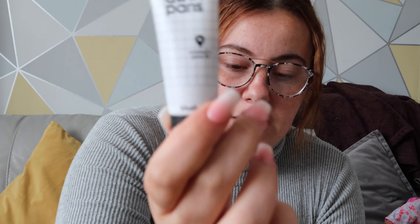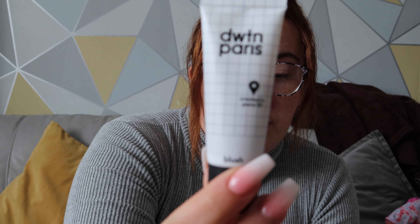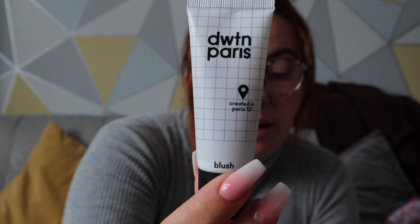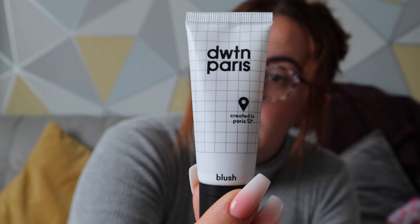The next one is the DWT in Paris liquid blush, and this was nineteen pounds and fifty-eight pence. This is the full size.